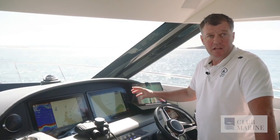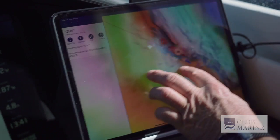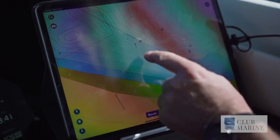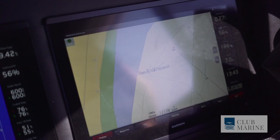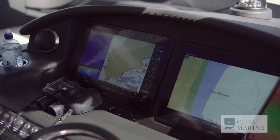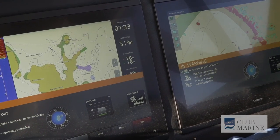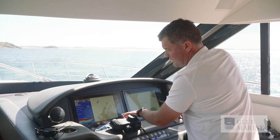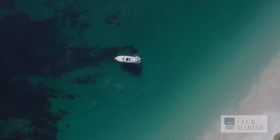GPS navigation these days is a great safety tool. It's even better to have a backup system, which means you've got multiple sources of information — if you've got an issue with one, you've got a backup. Another great piece of equipment is a depth sounder. You need to understand what your boat draws — your draft. You can set your limits on there so it highlights the areas you can and can't go into, and it matches up with your charts.